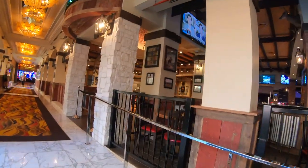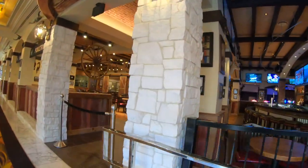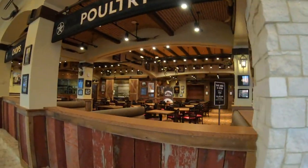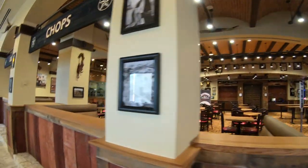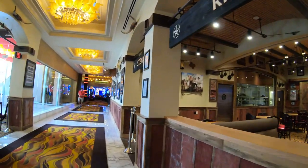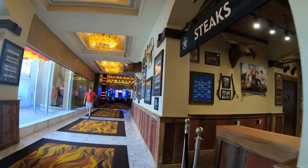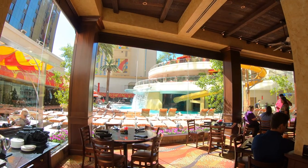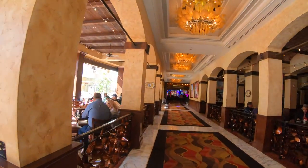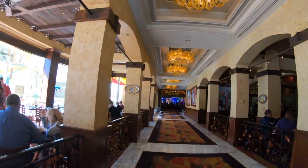On the right here is Saltgrass Steakhouse. It's going to be opening up soon here at the Golden Nugget. They're famous for serving certified Angus beef brand steaks, known for its superior quality, tenderness, and flavor. They also offer fresh seafood, chicken, barbecue baby back ribs, as well as juicy burgers, sandwiches, salads, and more. And all the breads, dressings, soups, and desserts are made from scratch every day.